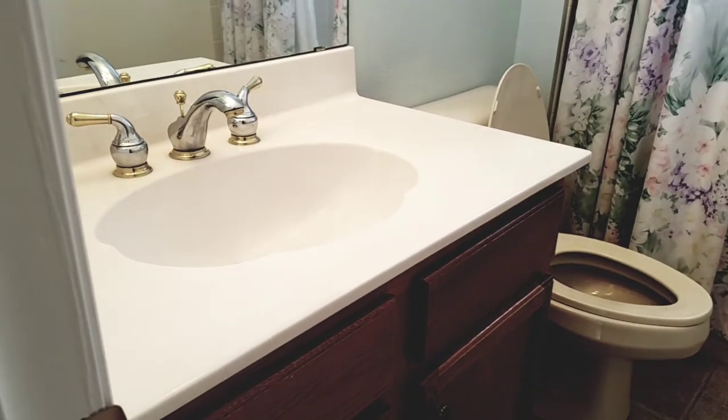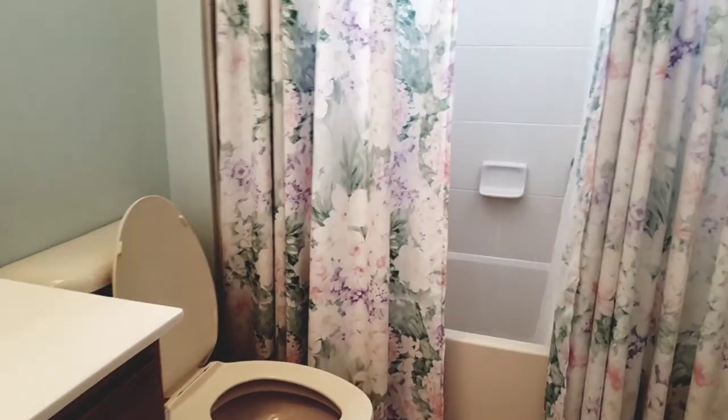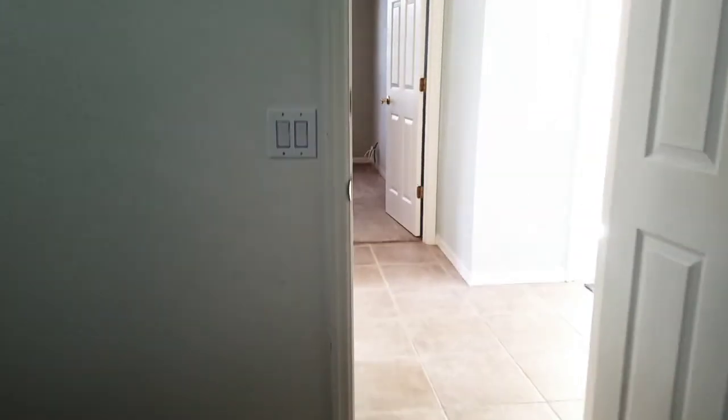This would be the guest bathroom — probably the original 2003 vanity top, tub, and shower. These tubs are fiberglass, which I can tell just by looking; very typical of that era. Then this would be bedroom number two, again with plantation shutters — not a big room, about the same size as the other one.